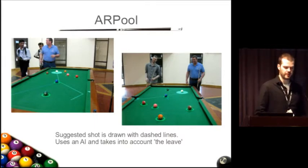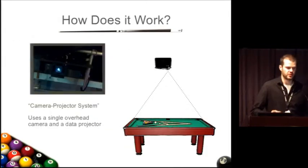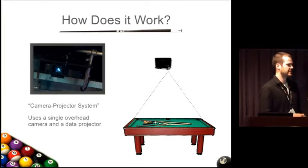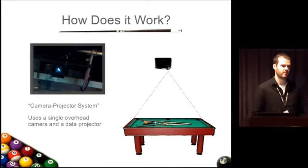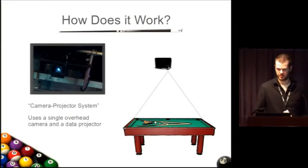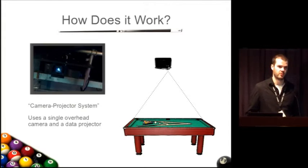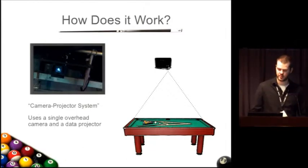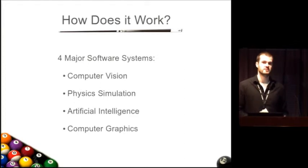It's a single camera, single projector system — projected augmented reality with just a camera and projector above the table that projects down and looks down onto it. That's really all there is for hardware. There are no sensors in any of the pool balls, the pool cue, or the table — that's all regular pool hardware. It's just the single camera, which means AR pool is primarily software based.